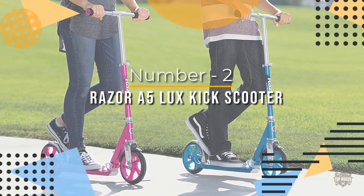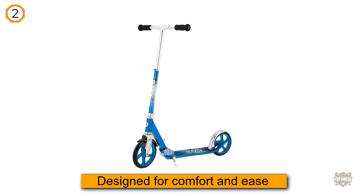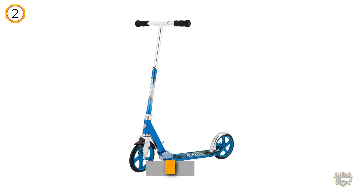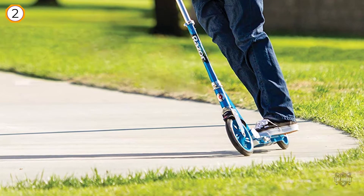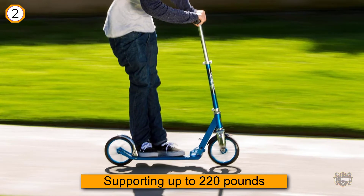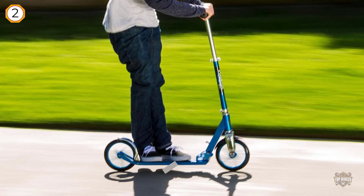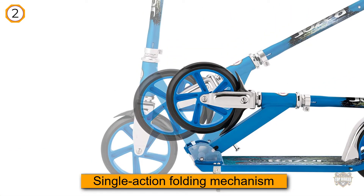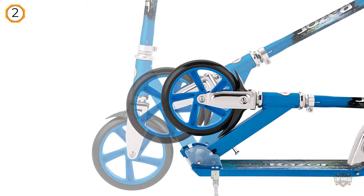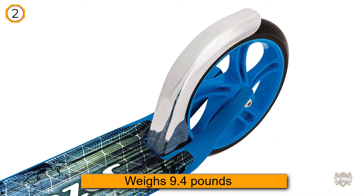Number two: Razor A5 LUX kick scooter. This Razor A5 folding scooter for adults is our editor's choice for the best adult scooter. It has a low aluminum deck designed for comfort and ease. The 200 millimeter wheels are capable of supporting up to 220 pounds. It has a kickstand so you don't have to lay it down when you are done riding. The A5 has a quick and easy single-action folding mechanism and only weighs 9.4 pounds due to its lightweight aluminum frame. The scooter has adjustable handlebars and squishy hand grips to reduce vibration for a more comfortable riding experience.